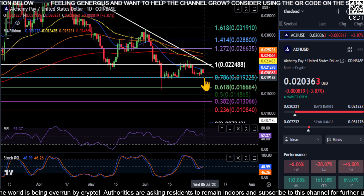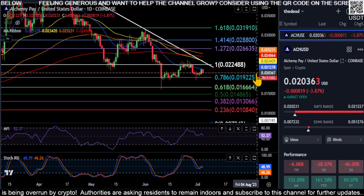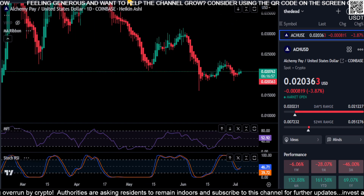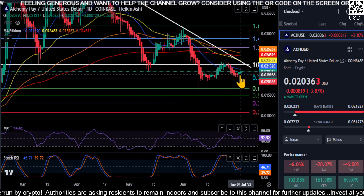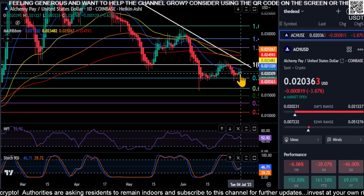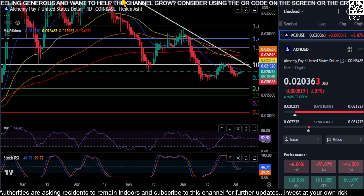If we do come down and take out that two-cent area on ACH, just watch those price levels. Looking at the Heikin Ashi candles, they are printing green but with shadows, which could indicate it's about to roll back over to red and start trending back down on ACH.